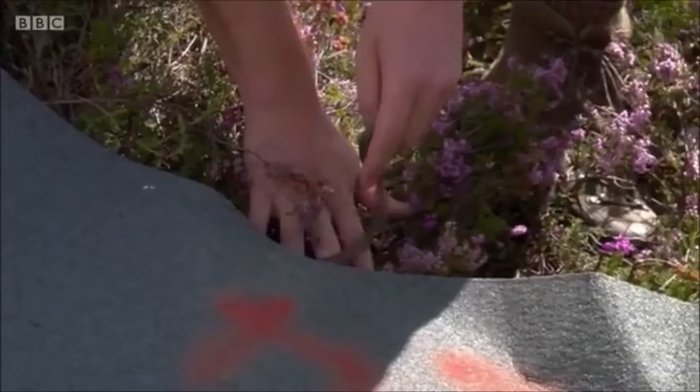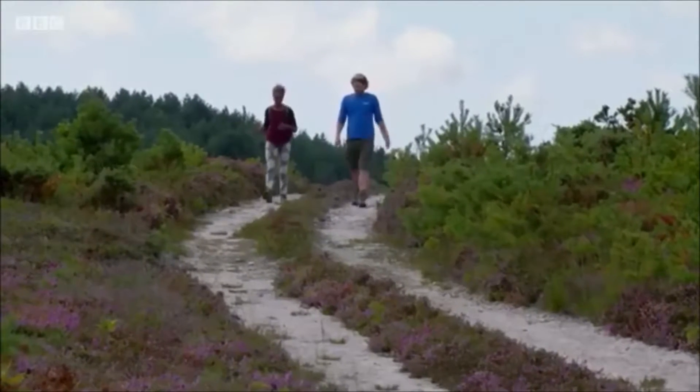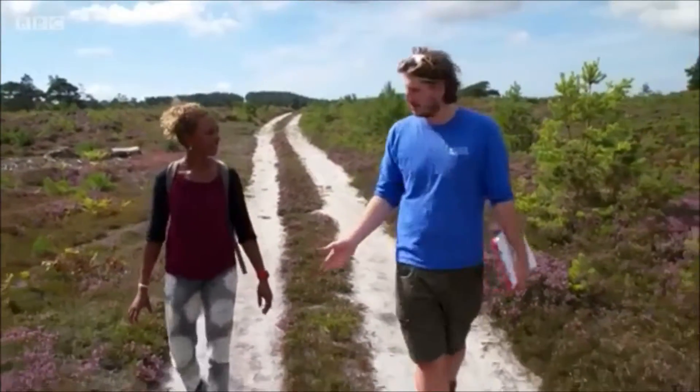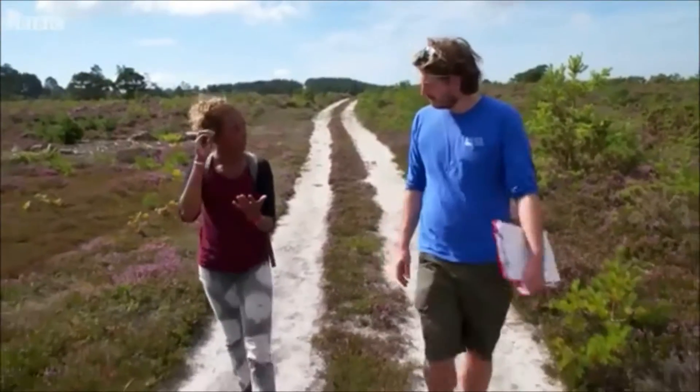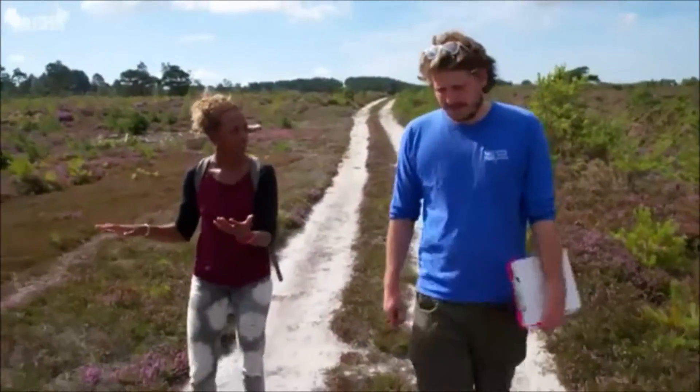So why does Rob think they don't find smooth snakes and adders together? It could be that smooth snakes are reptile hunters — they could be eating all the young adders. They specialize on hunting snakes and lizards. None of the other reptiles do that? No.